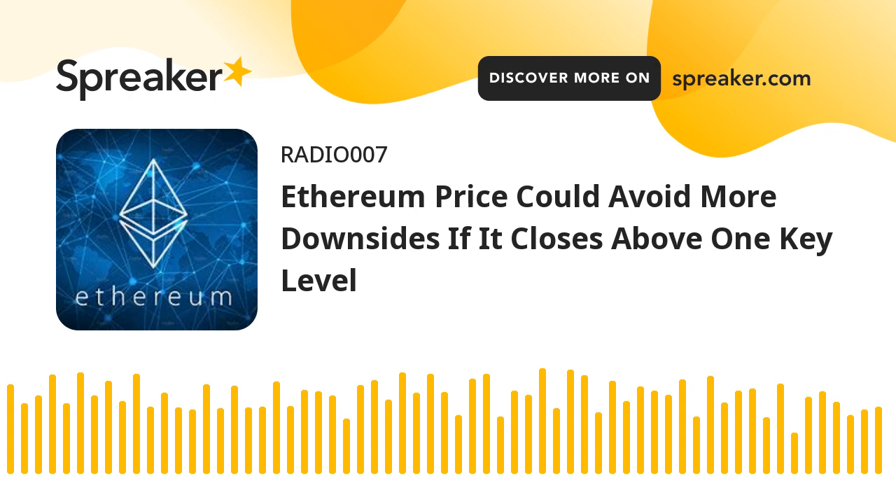Ethereum price is struggling to clear the $1,885 zone against the US dollar. ETH could start a decent recovery if there is a close above $1,885 and $1,900. However, Ethereum is showing a few bearish signs from the $1,885 resistance.